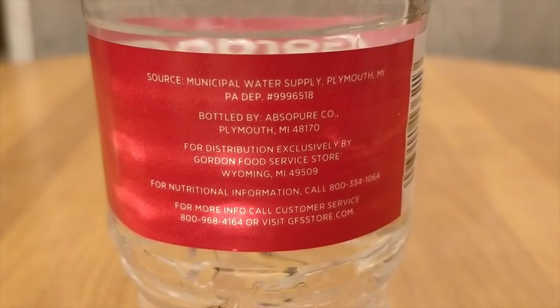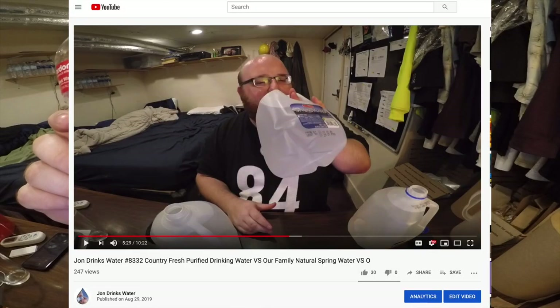The Gordon Food Service water is also an Abso Pure water. In my review from two days ago I reviewed Our Family water, which is also an Abso Pure water, and this one tastes much better than that Abso Pure water — because this is a better quality, BPA-free bottle. That other Abso Pure water was just awful because of the quality of the bottle.